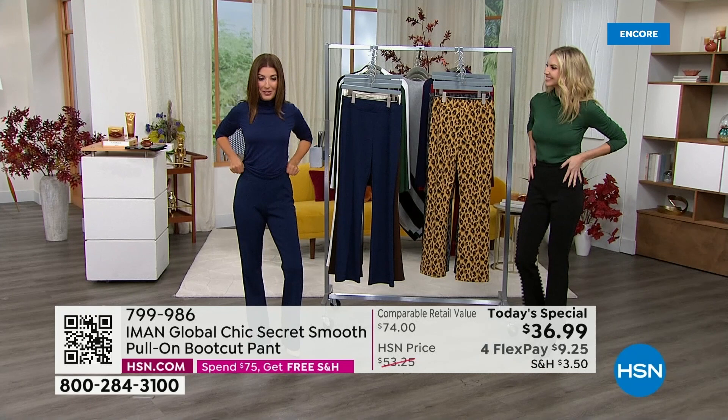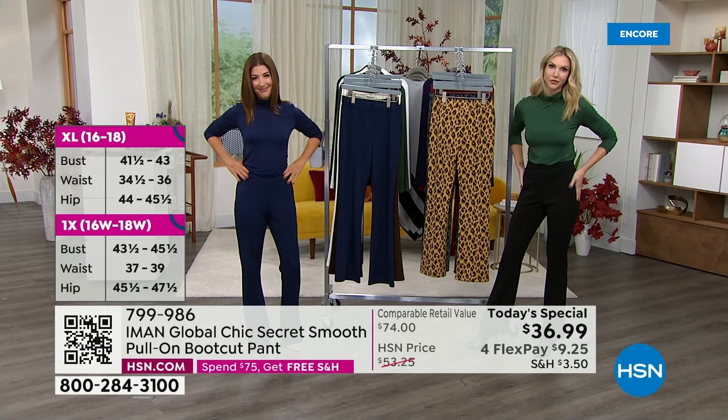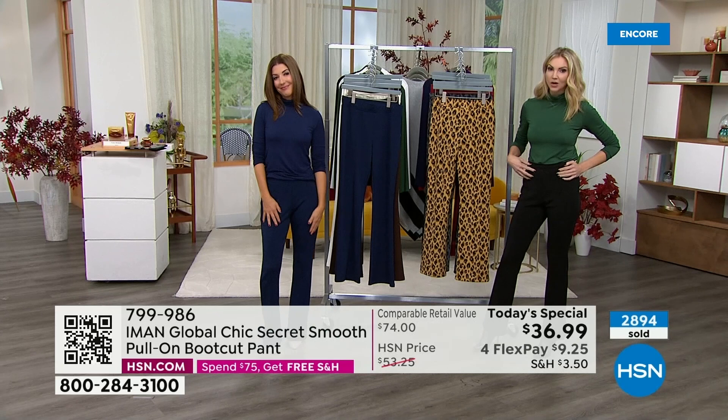I can't get over how smooth it feels. It's really incredibly comfortable. If you're tired of your jeans and you're ready for something a little bit new, a little bit fresher, a little bit more tailored, this is definitely going to be the pant for this season. I love all the slimming details that Iman has put into this — a nice contoured waistband, an easy pull-on pant, which means no added bulk from zippers. It's got a great slimming panel on the inside.